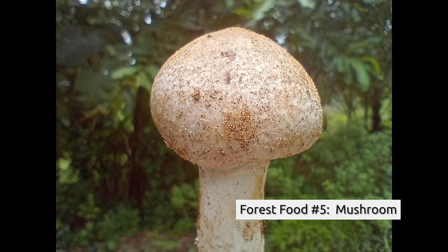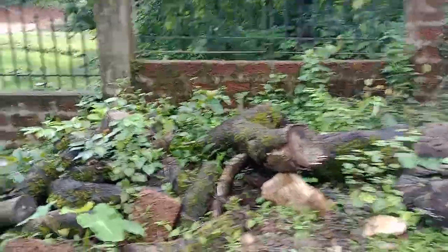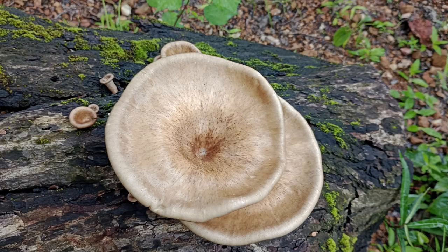Here they are. But we must not confuse those mushrooms with these ones which are not edible. They look beautiful, I know, but they are not edible.